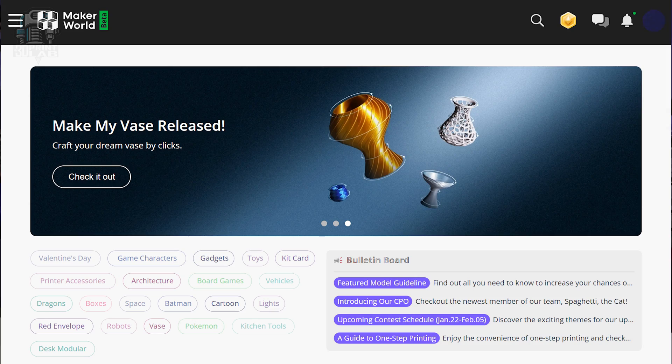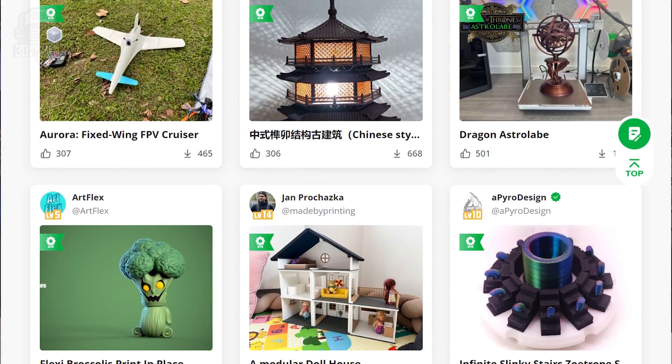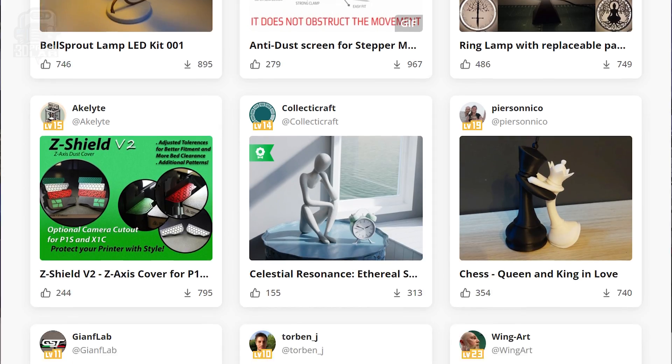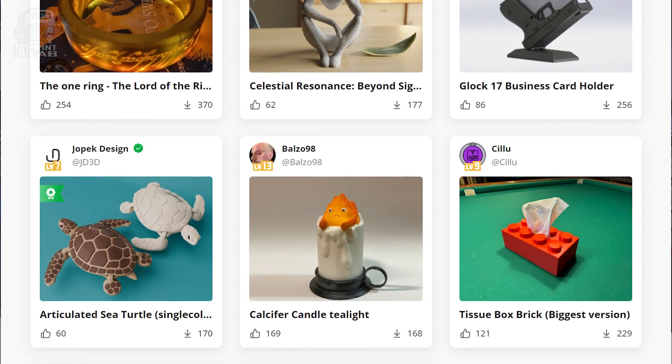Thingiverse almost feels like a new site with all the changes they've been making. An actual new site on the scene comes from a company that just exploded from nowhere over the past few years — they've really shaken up the entire 3D printing landscape. You probably know who I'm talking about: Bambu Lab. But the site is called Maker World. Don't be fooled by the fact that Bambu made this site — it's made for every 3D printer out there, and that gives you the ability to download all the files and import them into your slicer of choice.